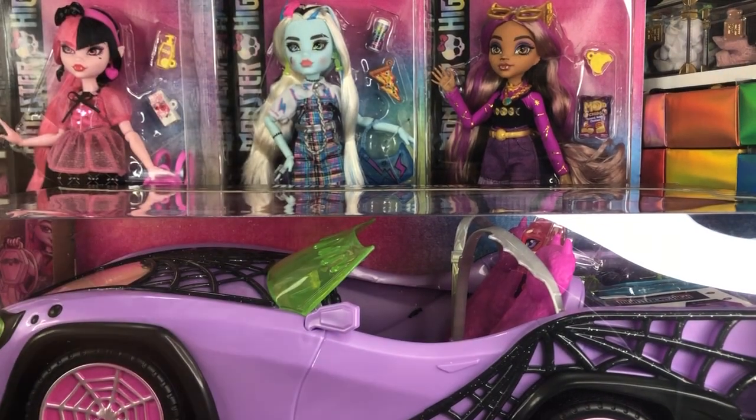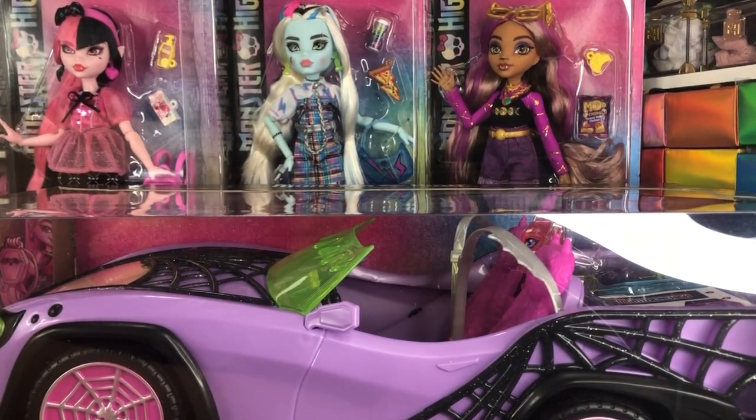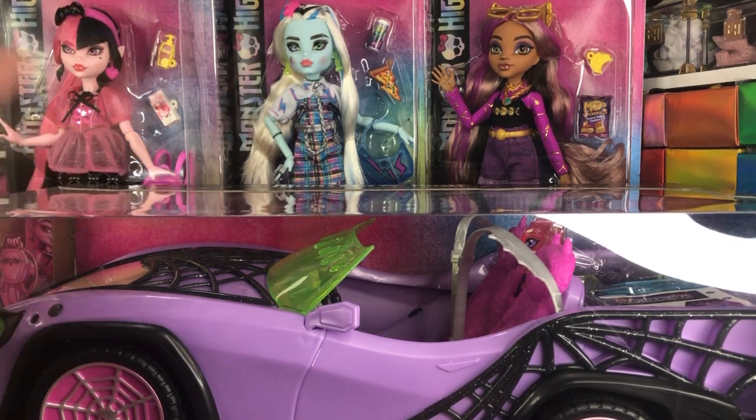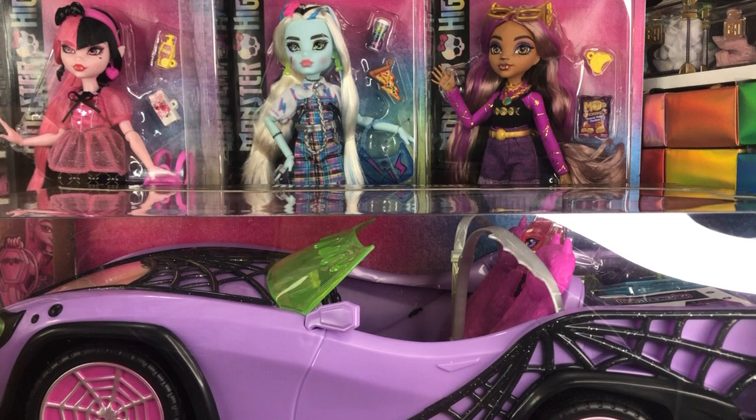Hey there y'all, Disney D-Prince here today with another Monster High unboxing. Today we have a couple of different things. First and foremost, we have the Monster High Ghoulmobile, which looks really awesome. It's in a great box. I think this is better than the last Monster High car that we got, but not as good as the Draculaura Sweet 1600 car that we had, which I believe was the first Monster High vehicle that was released, if I'm not mistaken.